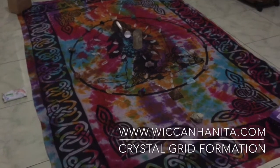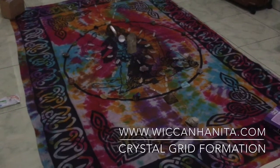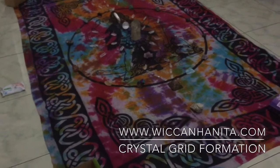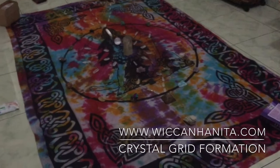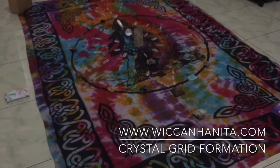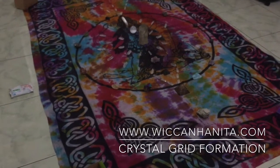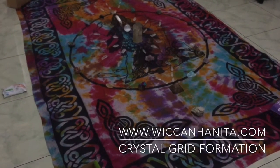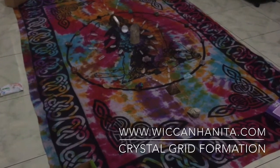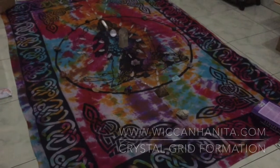I am ready to rock here in Jakarta, Indonesia! Visit me if you want a crystal grid like this — and believe me, I am not using all my crystals; I still have a lot in boxes. If you want a more massive formation, I'm really on it. Just visit www.wiccanhanita.com and work with me. I'll see you guys in my next vlog — aloha, namaste, assalamu'alaikum, bye bye!